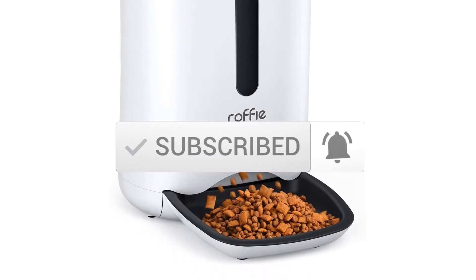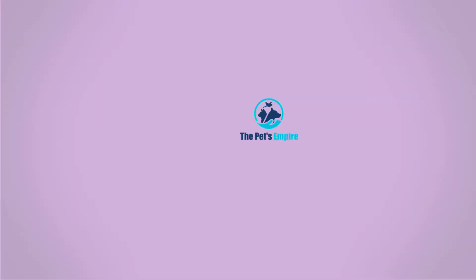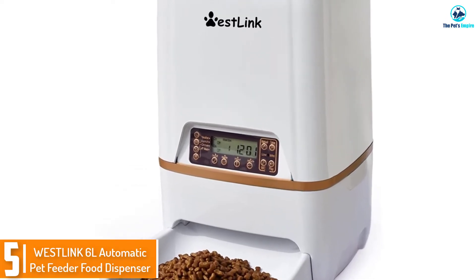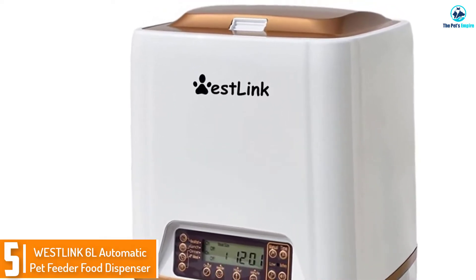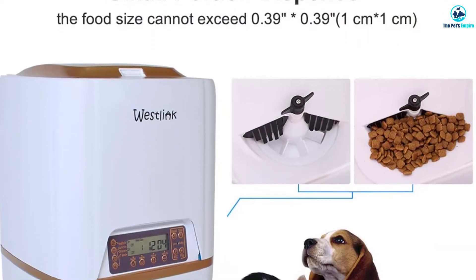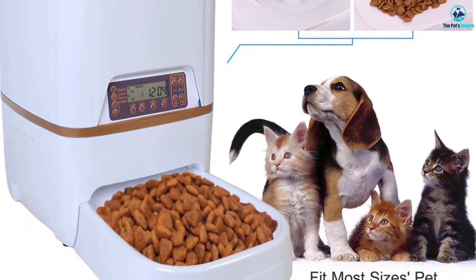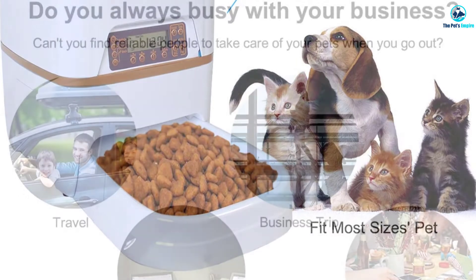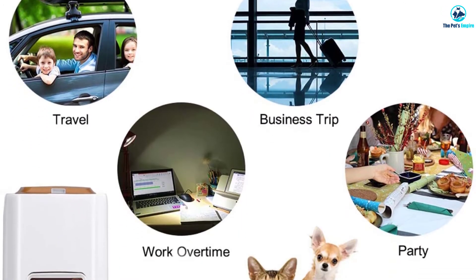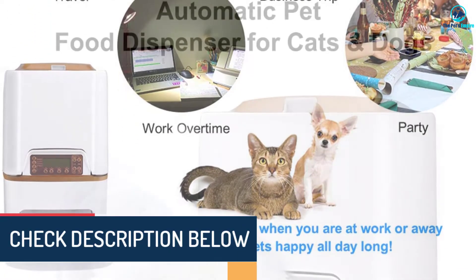Starting at number 5, we have the Westlink 6L Automatic Pet Feeder Food Dispenser. It's hard to leave your dog alone because you know they'll miss you. That's why the Westlink pet feeder is a good choice if you're trying to lessen separation anxiety. You can record a comforting 10-second voice recording to call them to the feeder. The feeder also has an infrared sensor to make sure it stops dispensing if there is food left in the bowl, preventing spills.